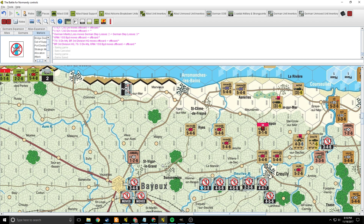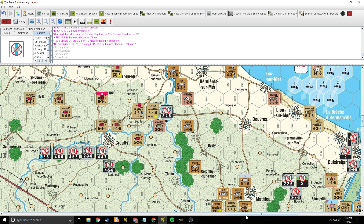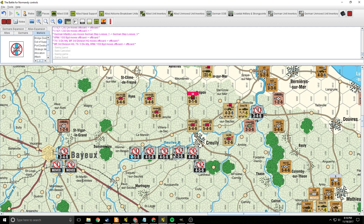Some British commandos have made a run for Bayeux, but the Germans also made a run for Bayeux. These guys are all out of supply. The 716th — their headquarters was actually eliminated down in a small semi-pocket in front of Gold Beach. So it will come back, and at that point what's left of them will probably be back in supply. The Germans down here are pulling back behind the river, defending what they can.